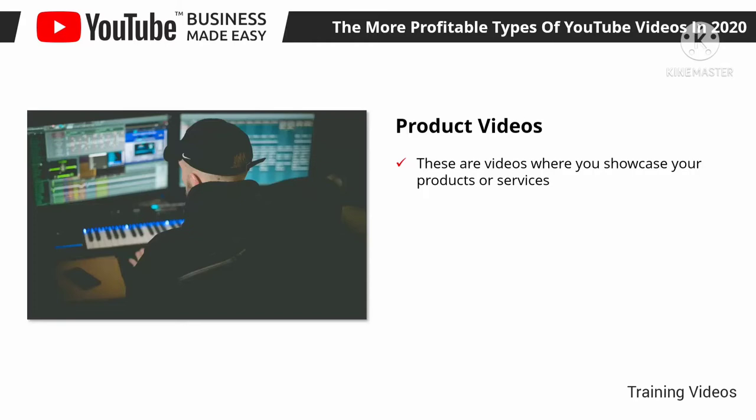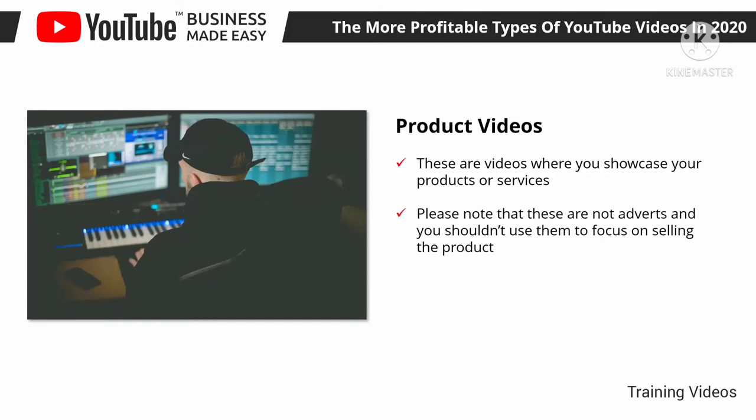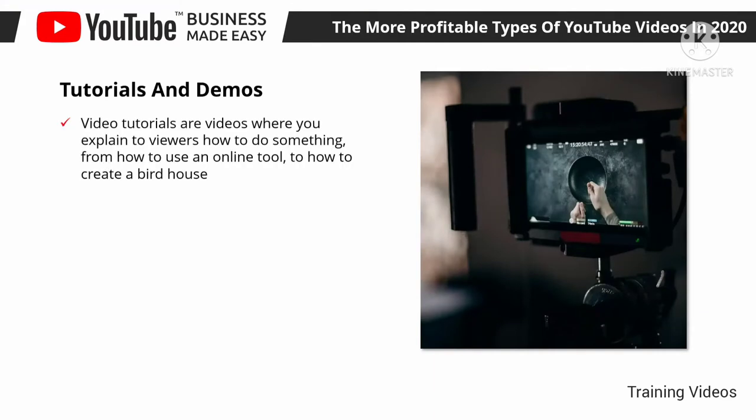Product videos are videos where you showcase your products or services. Most commonly they are short videos that work as an introduction to your products, where brands explain what the product is all about. Note that these are not adverts — you shouldn't use them to focus on selling. Simply create a video where you clearly explain what your product or service is, how it works, and what type of problems it solves. Use these videos to engage leads in the middle of the funnel; while they won't necessarily drive an immediate sale, they will help create interest and consideration leading to a conversion down the line.